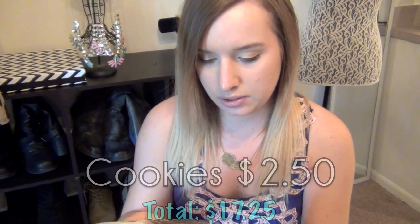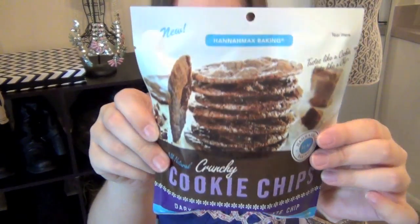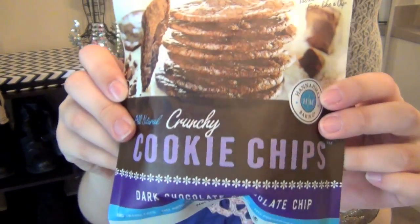Then we got a food item — they always have at least one. This is crunchy cookie chips, dark chocolate chocolate chip, by Hannah Max Baking. Those look delicious! I'm going to have to eat these before Sam does.